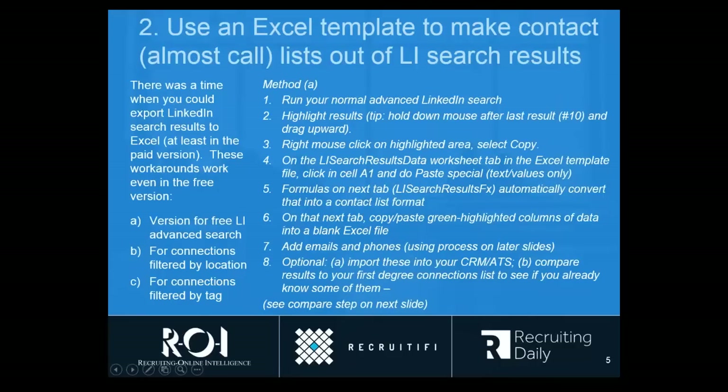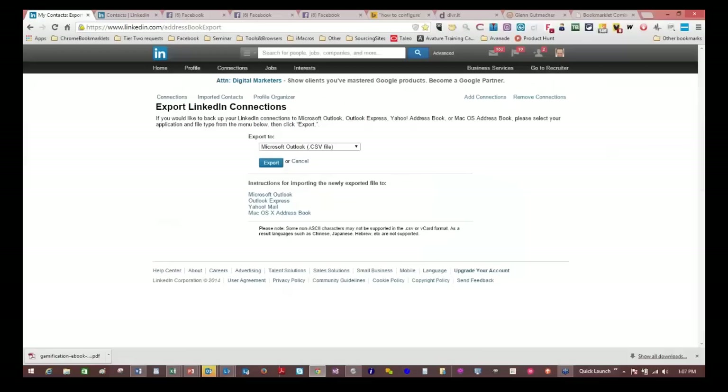Tip number two: Excel works very well with everything. One way that I think is very interesting — that most people don't take advantage of — is with LinkedIn search results, because LinkedIn search is not very user friendly in terms of a call list or contact list. It doesn't export to the format that you'd like. So what you're going to get as part of today's deck is a link to download the template I'm going to show you, which is a really nice way to get formatted results for whatever your LinkedIn query is.